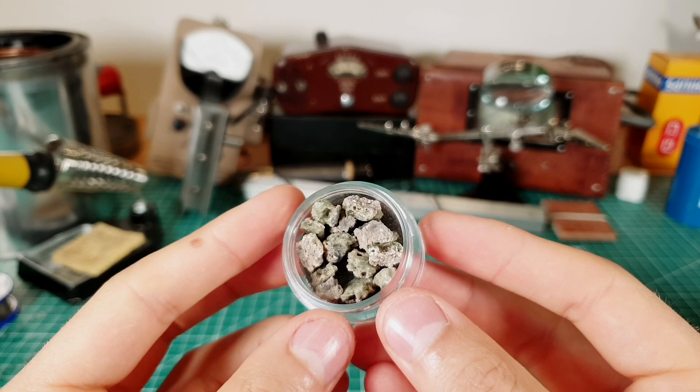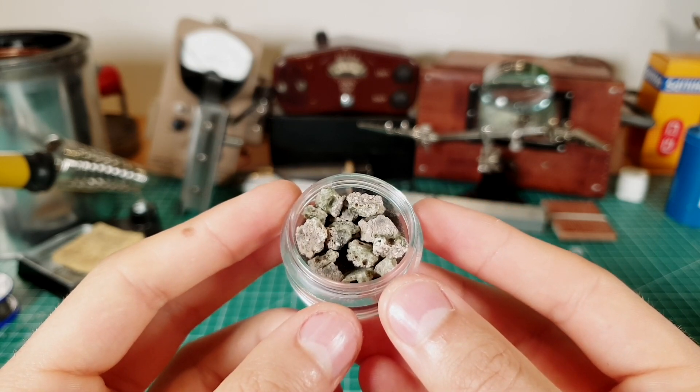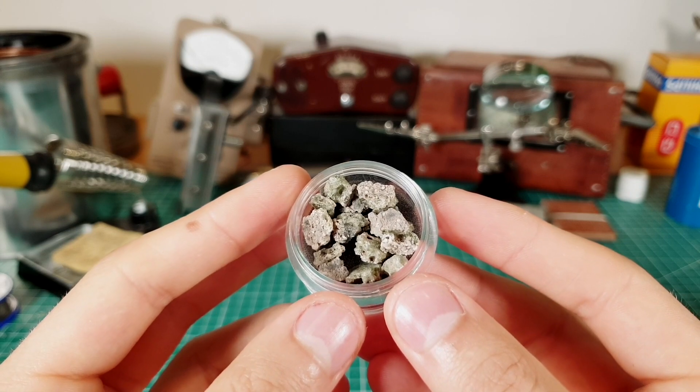Trinitite comes in three different colors: green, red, and black, with green being the most common and black being the rarest.